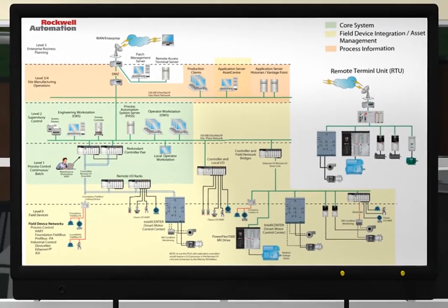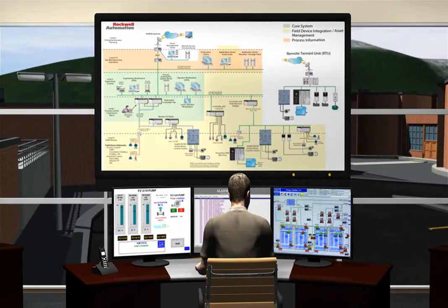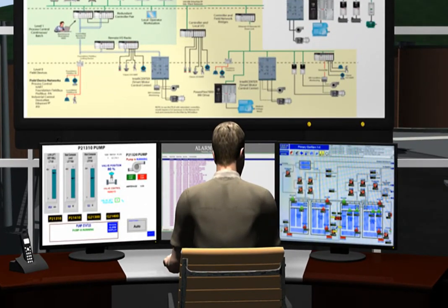Connecting this plant-wide view to Allen-Bradley Programmable Automation Controllers, or PACs, and Remote Terminal Units, or RTUs, on Ethernet IP infrastructure gives a municipality virtually instantaneous control.